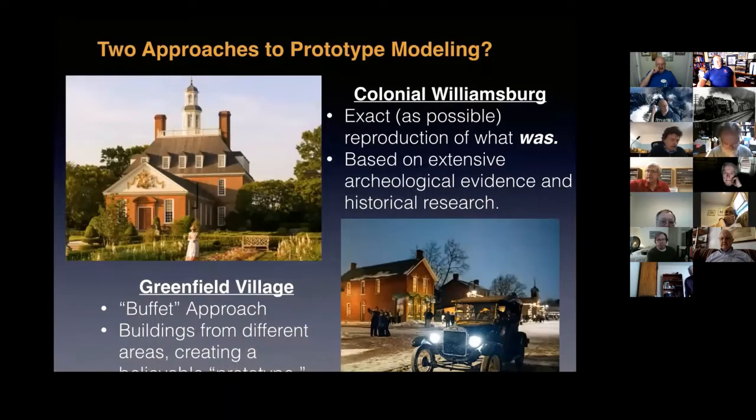When you start considering building a model of a prototype building, there are really two approaches. The first — exemplified by Colonial Williamsburg — is an exact-as-possible replication based on extensive archaeological evidence and research. The other is what I call a buffet approach, exemplified by Greenfield Village in Michigan: a combination of buildings from different areas from roughly the same era that create a believable prototype. My friend Paul Dolkus likes to express it as writing a historical novel, not a history textbook.